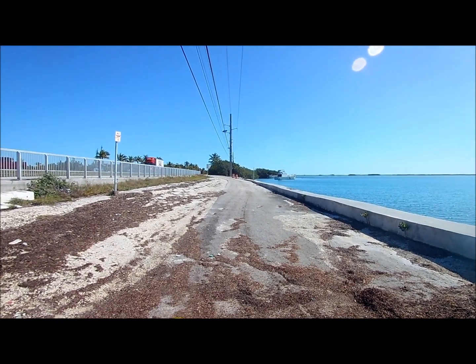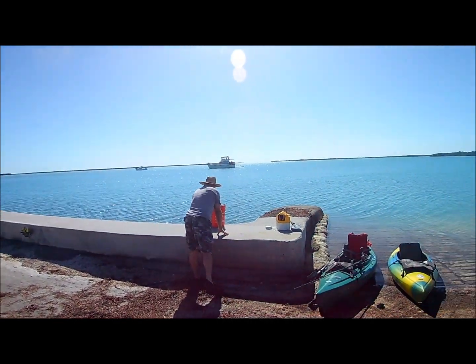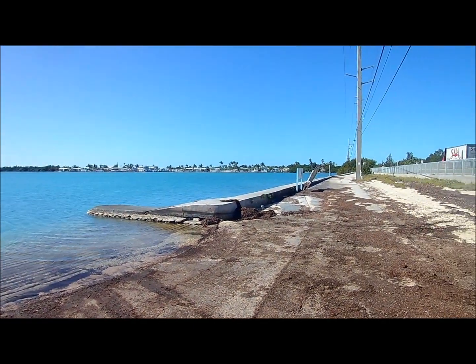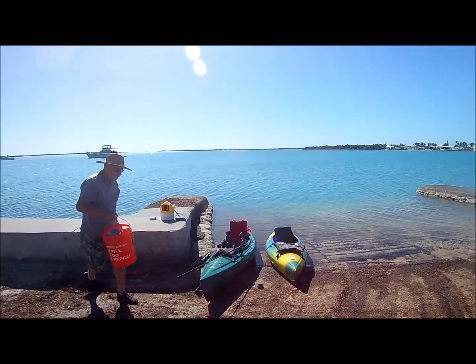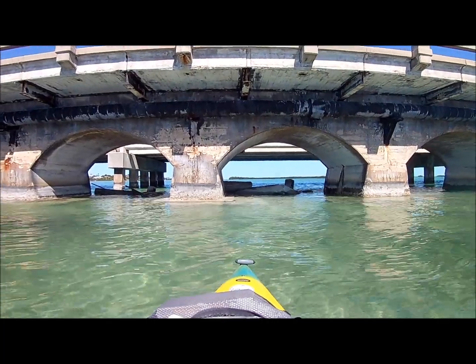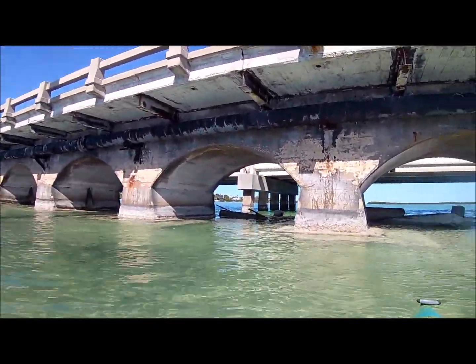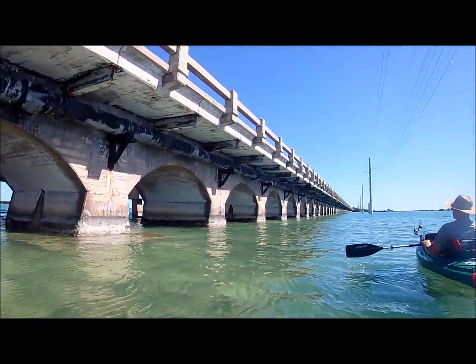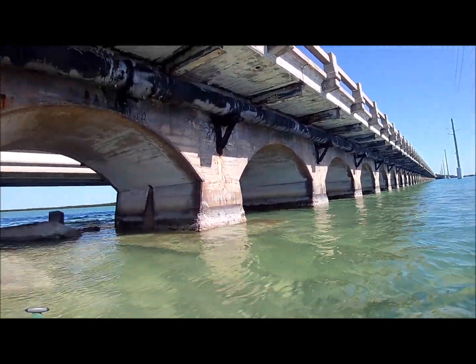Good morning! We've never launched on this side of Shark Channel, so this is something new. Usually we walk between the mangroves. We're going fishing — follow along. This is Shark Channel, where the old bridge caved in. Ken used to love to bridge fish this bridge.